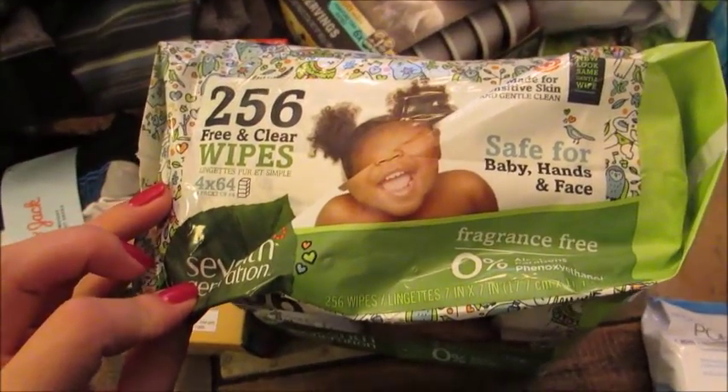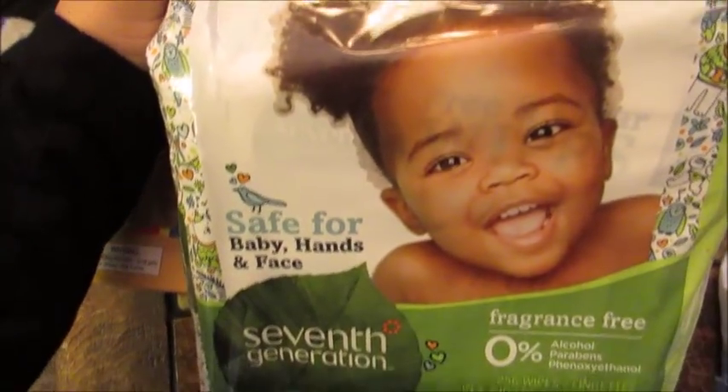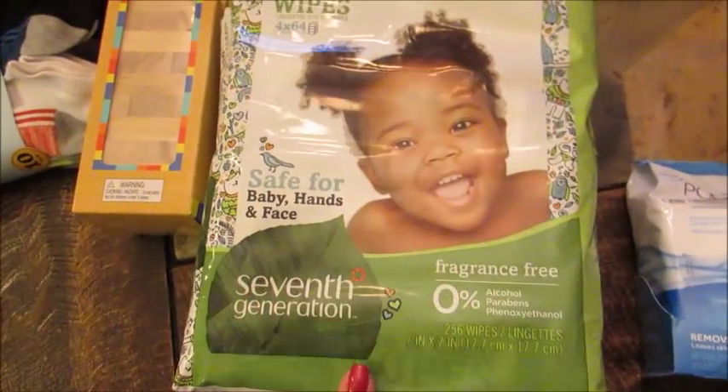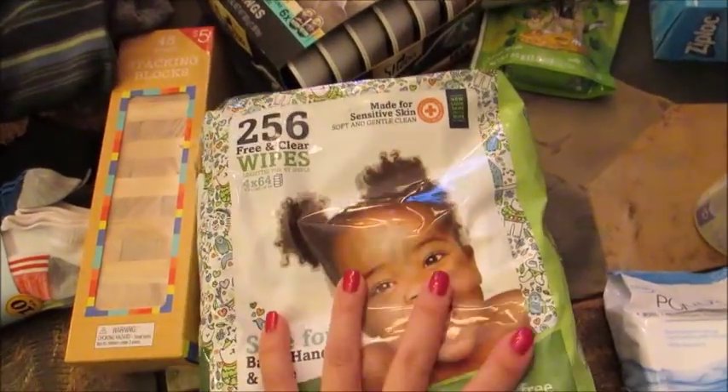These are the Seventh Generation brand, fragrance free. I think for sensitive skin, or just made for sensitive skin. I got the three-pack. I know there's like 256 wipes in here. There's either three or four of them.